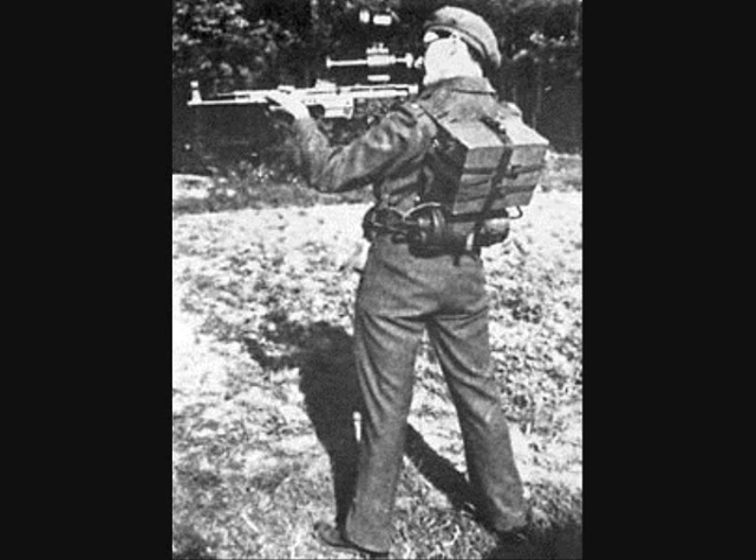Vampire gear was first used in combat in February 1945. However, small arms infrared device introduction took place in early 1944. Altogether, 300 units were delivered to the Wehrmacht at the final stages of the war.